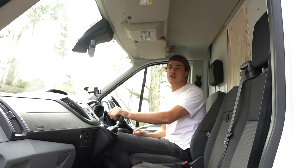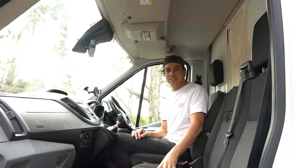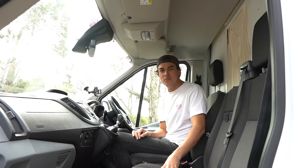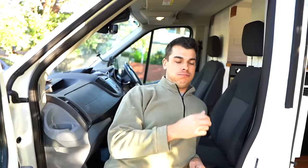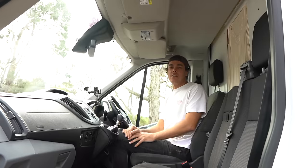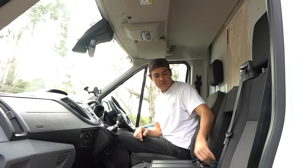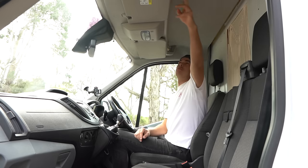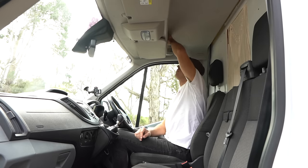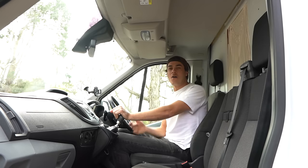We haven't really done much to change up the interior cab. We kept the double passenger seat, which was a nightmare in itself — if you know what I'm talking about, you've probably seen the video. These vans are actually designed as courier vans, so there's storage in the middle seat, an extra cup holder, and heaps of storage up top. We've got books, our sunnies go up here, and this is a road atlas.